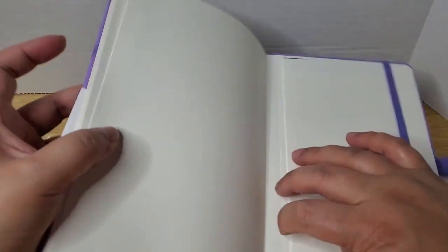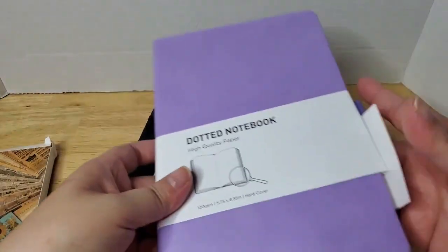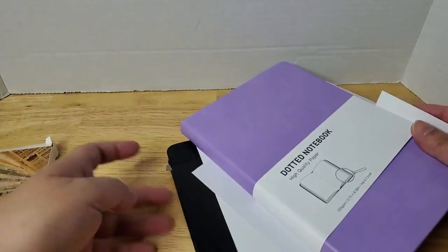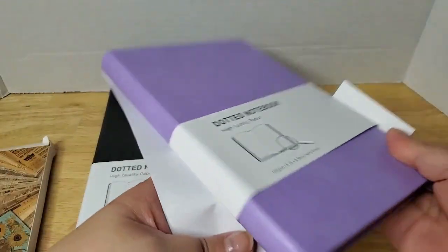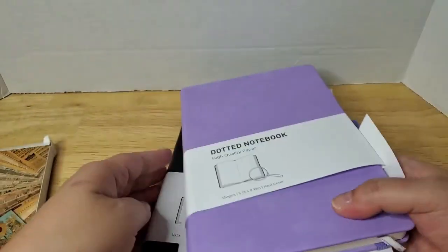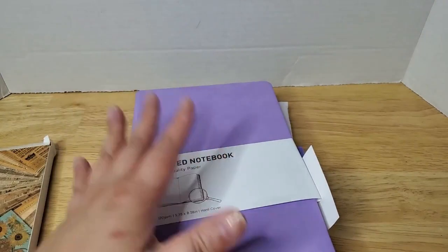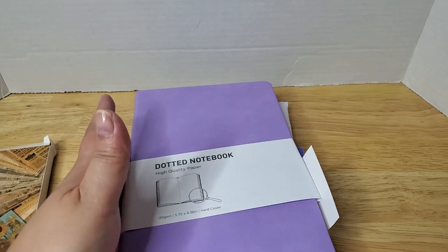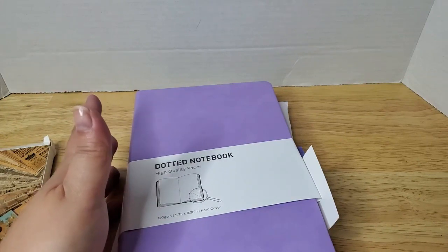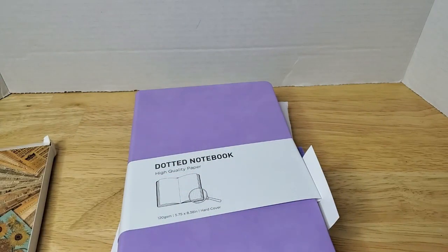So I got one purple one and one black one. I'll have to check and see if I'm going to need both of them or not, but I'm going to save both for 2024 just in case. Before this year, most of my bullet journals were actually two journals per year. But this year I think is the first time I'm actually using one journal for the whole year, so we'll see how that goes.